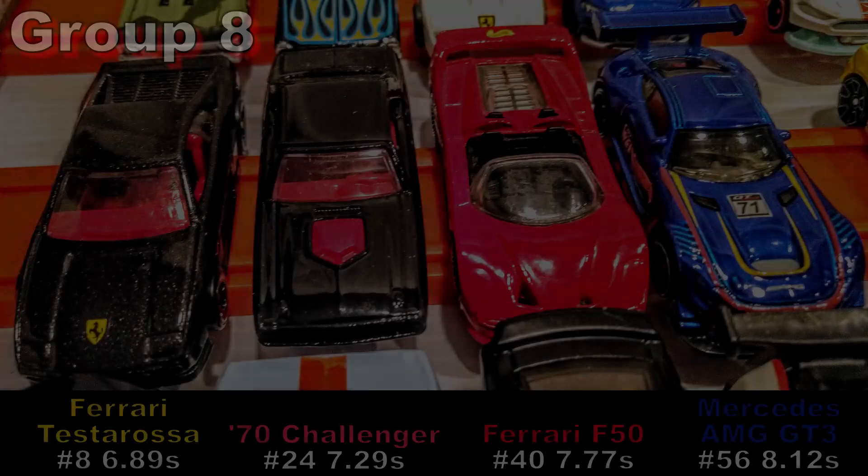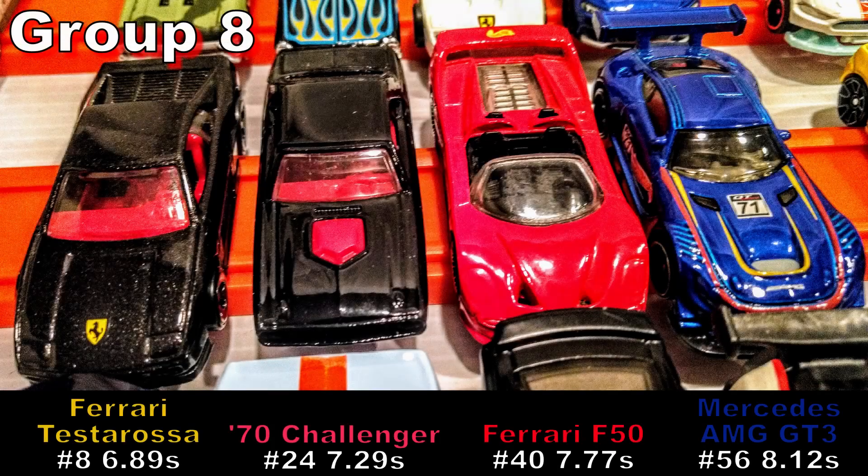Welcome to Indiana Diecast Racing. Today we're following the action from Round 1, Group 8. This group features a power foursome: two Ferraris, the black version of the 1970 Dodge Challenger, and a Mercedes GT-style car. I would trade in my Camry and take any one of these cars home.